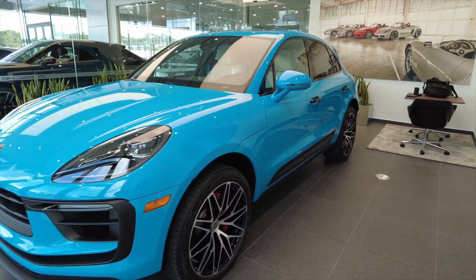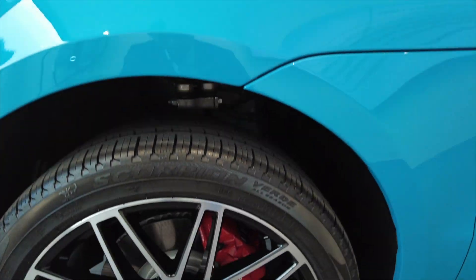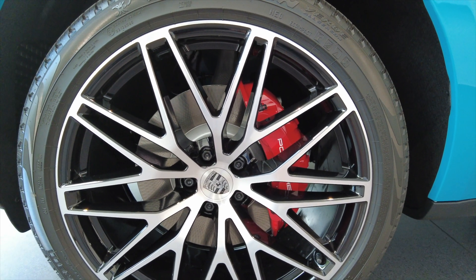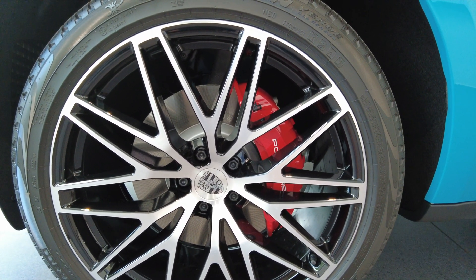Let's first begin with the rims. The rims are the 21-inch RS Spyder Design wheels — these rims look phenomenal. Behind these beautiful rims are the red painted calipers, which come standard on the Macan S.